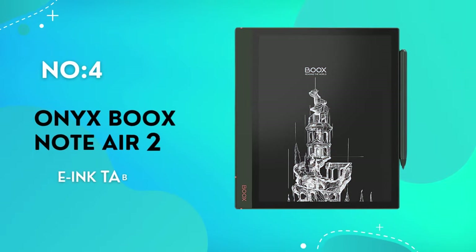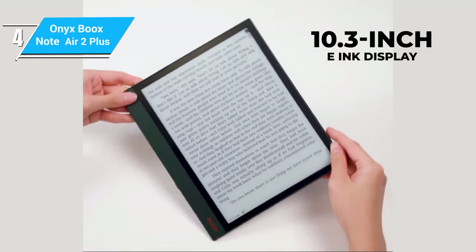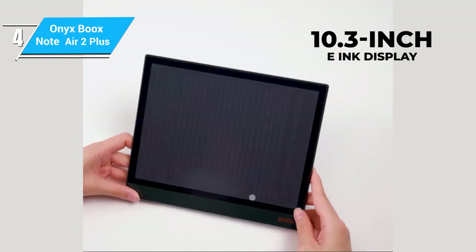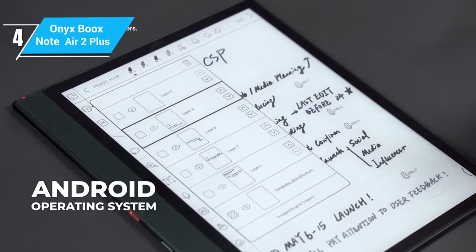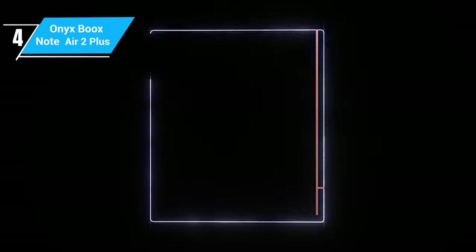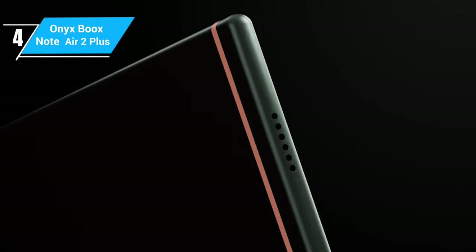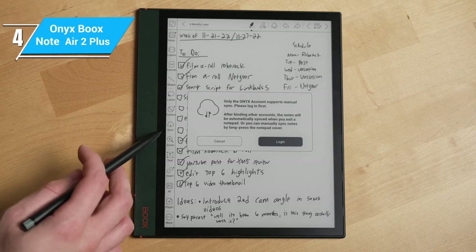The Onyx Boox Note Air 2 Plus is a true powerhouse in the e-ink tablet world. It boasts a 10.3-inch e-ink display, providing a large canvas for reading and note-taking. What sets it apart is its Android operating system, which opens up a world of apps and customization. The stylus experience on this device is noteworthy, offering a smooth and responsive feel, making it ideal for digital artists and note-takers.